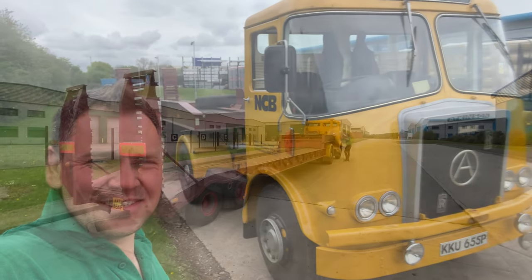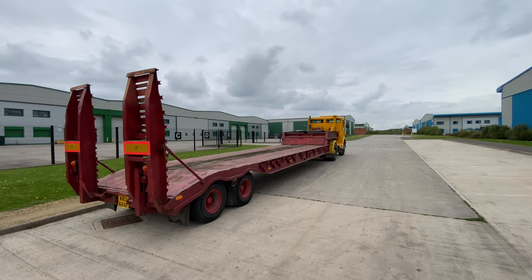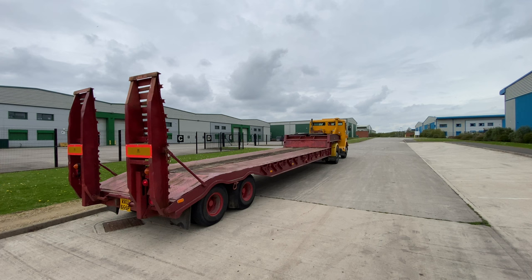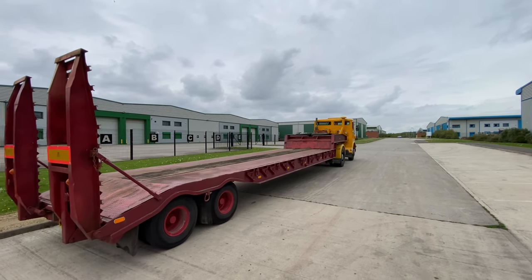So now we're going to do a bit of reversing.